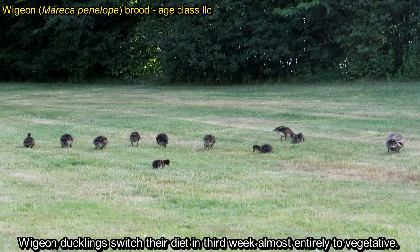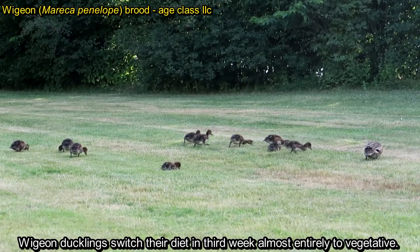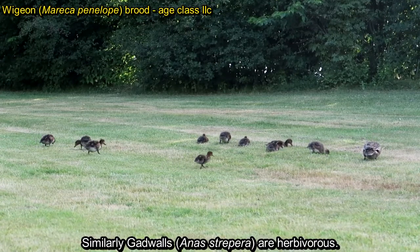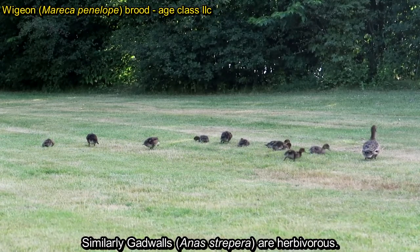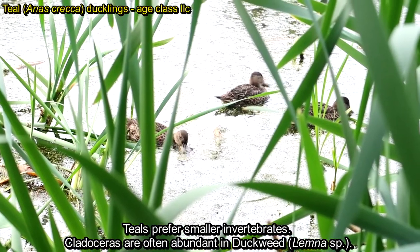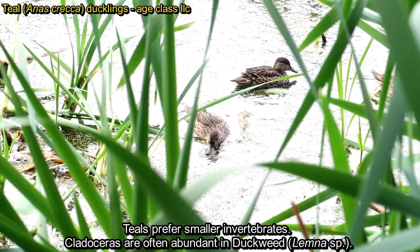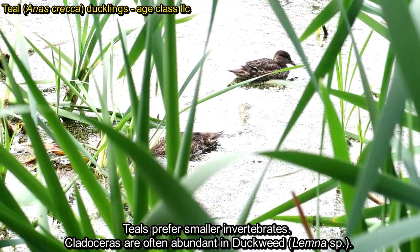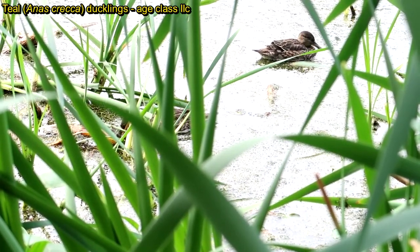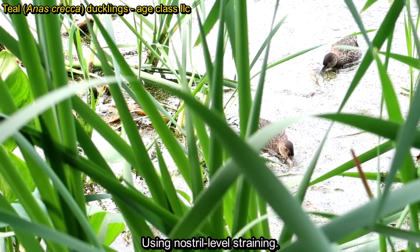Adult wigeon feed mostly on plants, and wigeon ducklings shift their diet in the third week almost entirely to vegetative food. Similarly, gadwall ducklings become almost herbivores from the third week onward. Teal prefer smaller invertebrates and can find, for example, cladocerans which are often abundant in duckweed. Here we can see nostril-level straining being used.